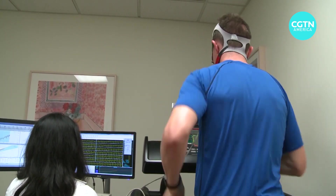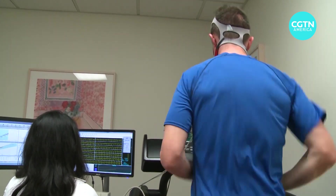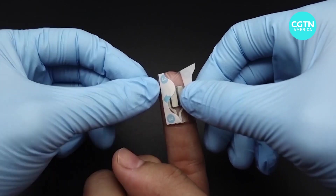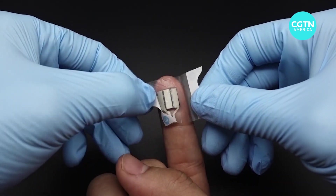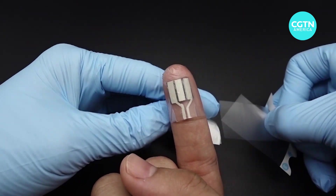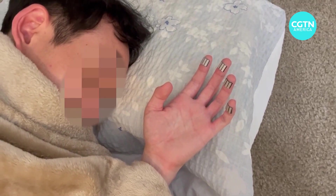Harvesting energy to power technology typically has to be done through physical activity. But researchers from the University of California, San Diego have managed to cut the amount of physical activity down dramatically. They've developed a wearable device that can actually produce power while you sleep.